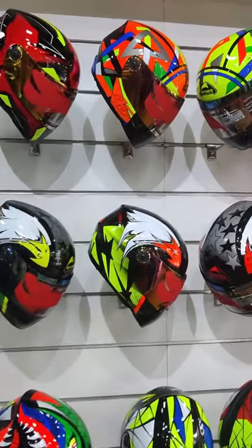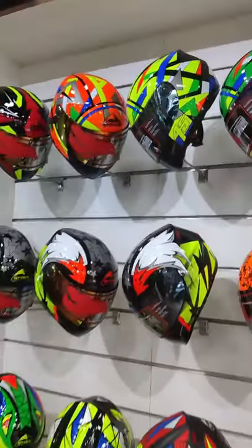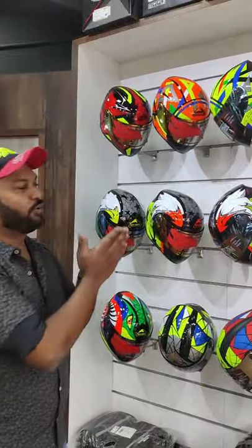In a premium helmet, there are colourful graphics. The flowers are neon green, orange, and attractive models.